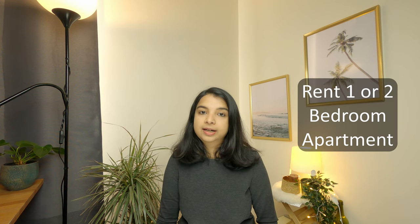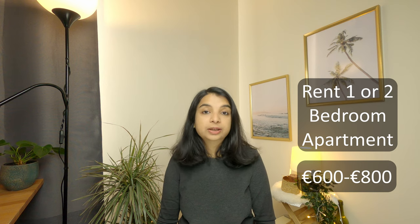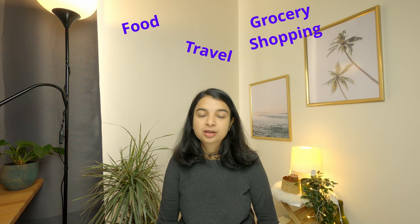If a student comes to Belgium with their partner or spouse and they have children, they have to rent a one or two-bedroom apartment, which is usually between 600 to 800 euros excluding utilities. Utility costs up to 150 euros per month, depending on usage. Other than accommodation, there are expenses like food, travel, and grocery shopping. On average, students have to spend around 750 to 1,100 euros per month. To cover monthly expenses of approximately 1,000 euros, part-time jobs can play a very big part.